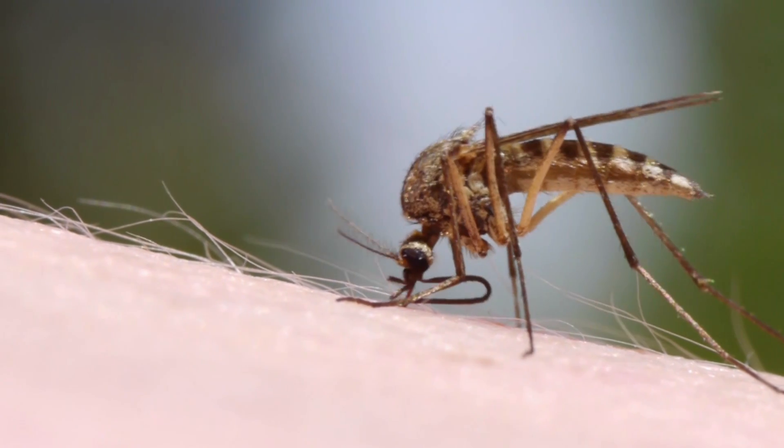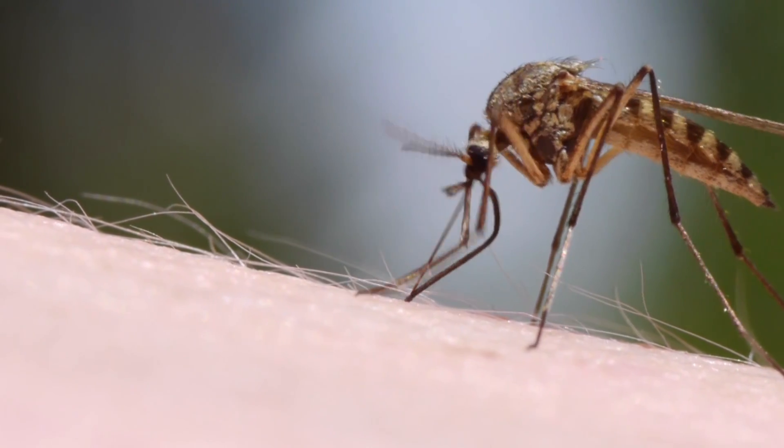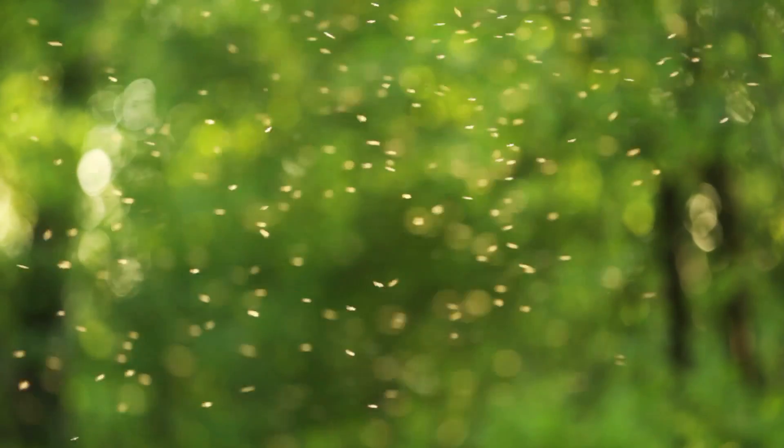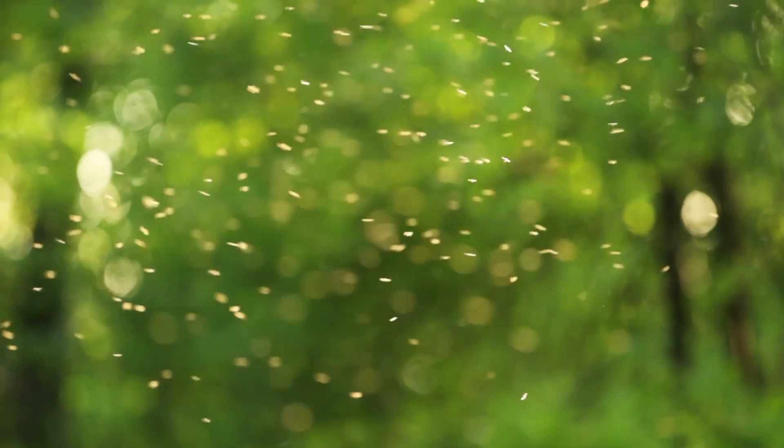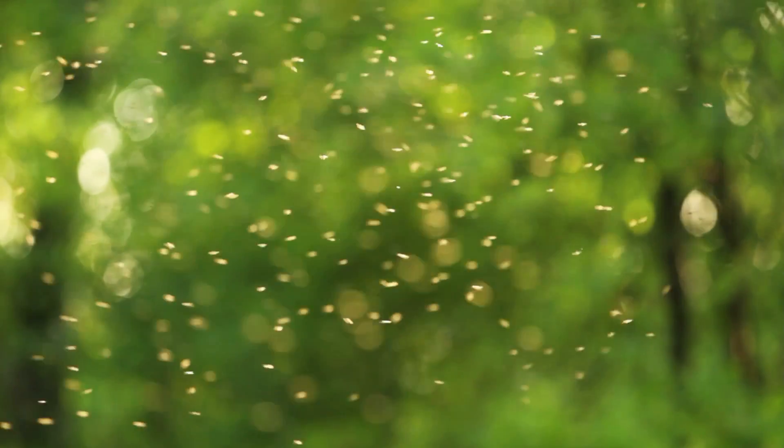Preventing mosquitoes from biting is a top priority for many people, especially when the weather is warm and lots of time is spent outdoors. With mosquito-borne diseases such as Zika, West Nile, Dengue Fever, and Chikungunya, it's even more important to reevaluate your mosquito control efforts.